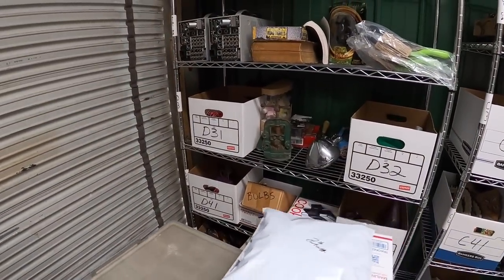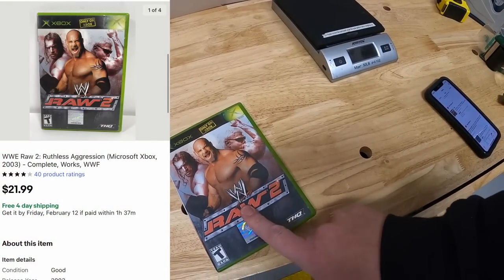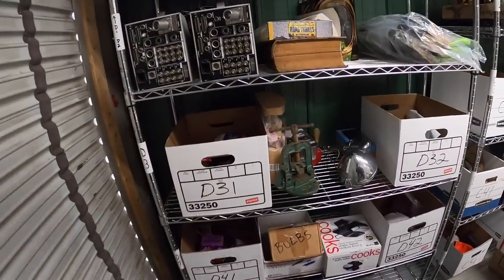Next is in D32 — it is an Xbox game, WWE Raw 2, that sold for $21.99 free shipping.